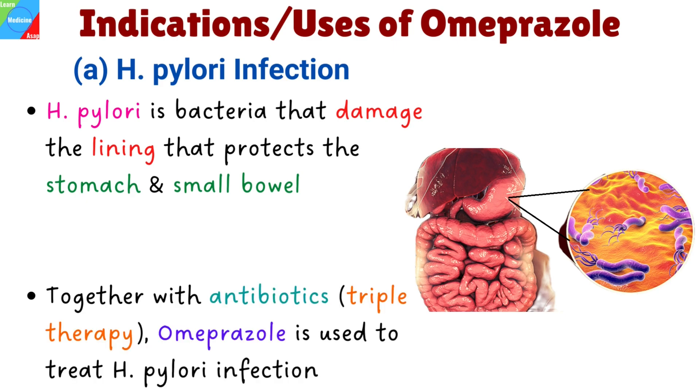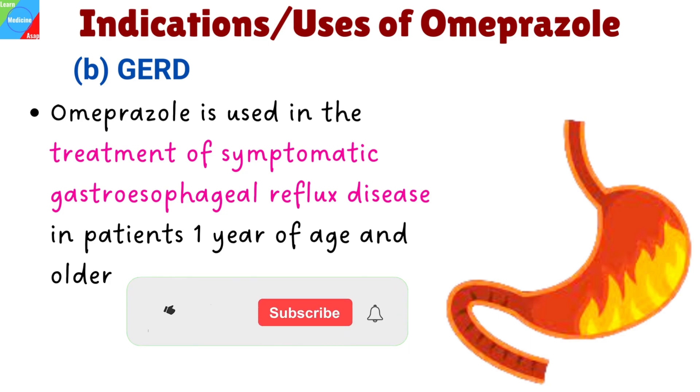Omeprazole is used to treat stomach infections caused by these bacteria called Helicobacter pylori and reduce the risk of duodenal ulcer. It is usually given together with antibiotics in what is known as triple therapy. It is also used in the treatment of symptomatic gastroesophageal reflux disease in patients one year of age and older.